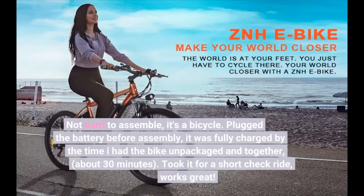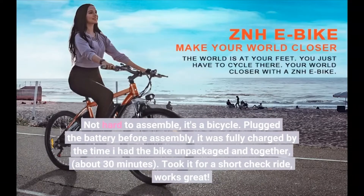Not hard to assemble — it's a bicycle. Plugged the battery in before assembly; it was fully charged by the time I had the bike unpackaged and together, about 30 minutes. Took it for a short check ride — works great.